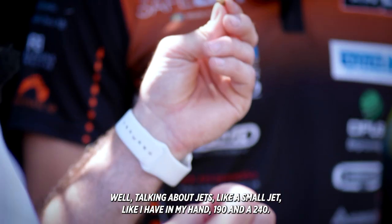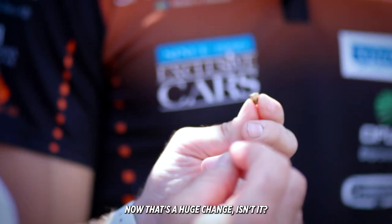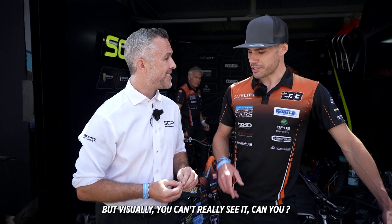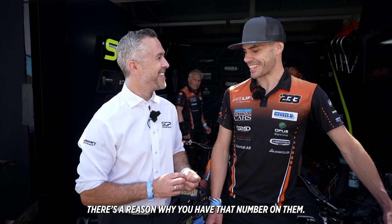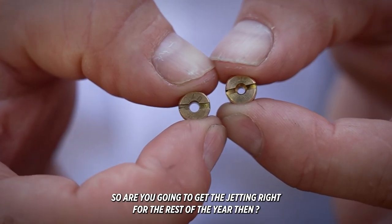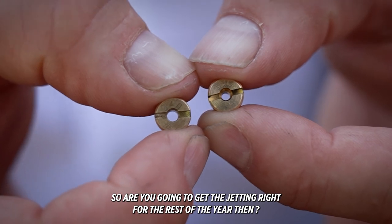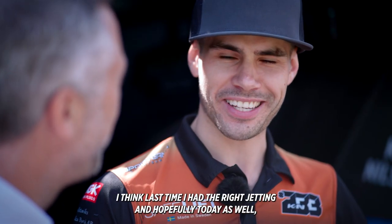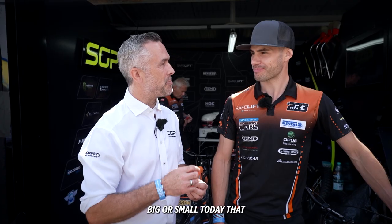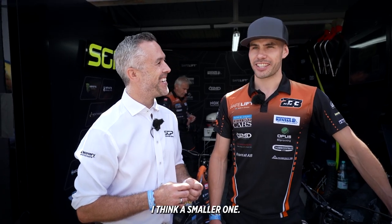Talking of jets, like I have in my hand a 190 and a 240 — that's a huge change, isn't it? But visually you can't really see it. There is a reason why you have to have numbers on them, and yeah, I'm lucky that there are numbers on them. So are you going to get the jetting right for the rest of the year? Yeah, for sure. I think last time I had the right jet in and hopefully today as well. A smaller one today.